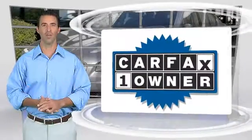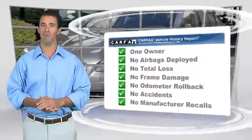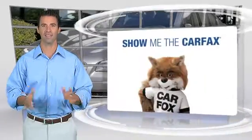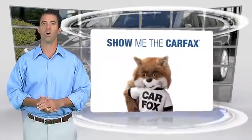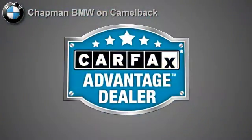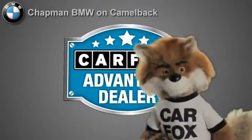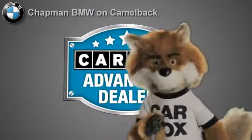This is a one owner vehicle with the Carfax Vehicle History Report. Be sure to find a complimentary copy of this report online or contact the dealership. This vehicle qualifies for the Carfax Buy Back Guarantee. Just say, show me the Carfax, at Chapman BMW on Camelback, a Carfax Advantage dealer.